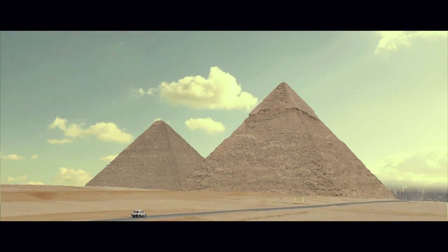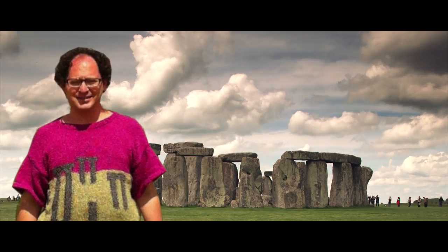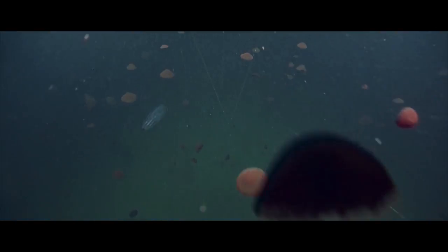The world we live in is pretty weird. It's filled with things you never see coming. But most of the Earth's surface is ocean. So what's going on down there?